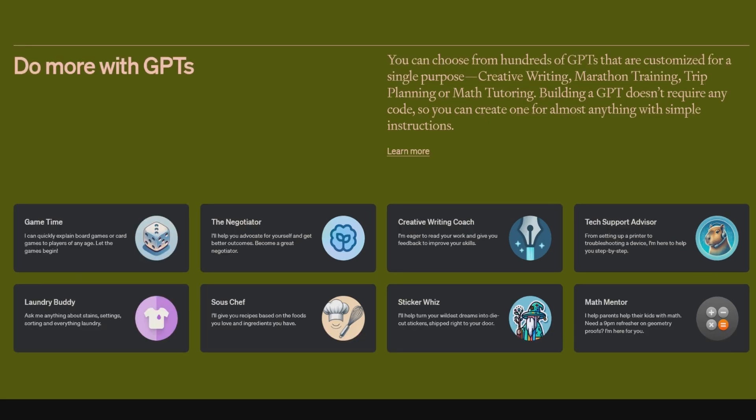OpenAI has created eight sample GPTs: GameTime, the Negotiator, the Creative Writing Coach, the Tech Support Advisor, the Laundry Buddy, the Sous Chef, the Sticker Whiz, and the Math Mentor.